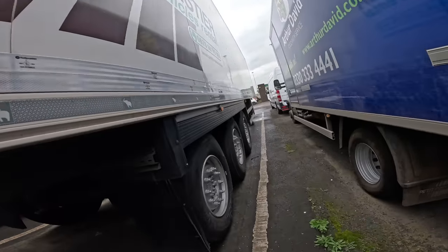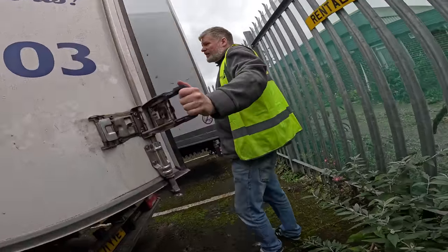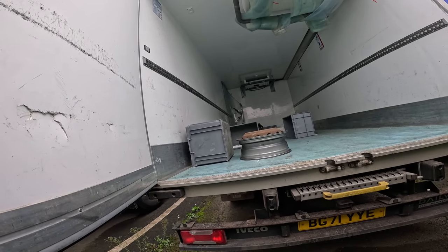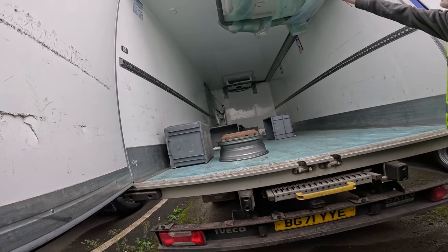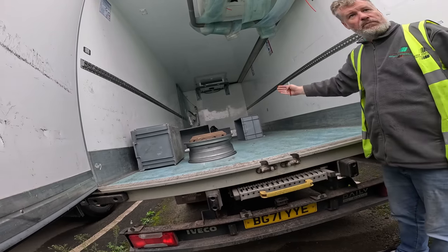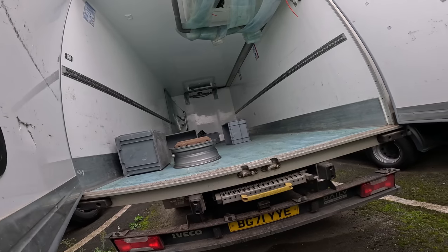So it has two units to maintain two separate temperatures inside. The smaller vans only have the one fridge at the front. When out delivering, there are flaps inside that are supposed to be left down to maintain the temperature — when the doors open, warm air and cold air meet, so those flaps help control that.